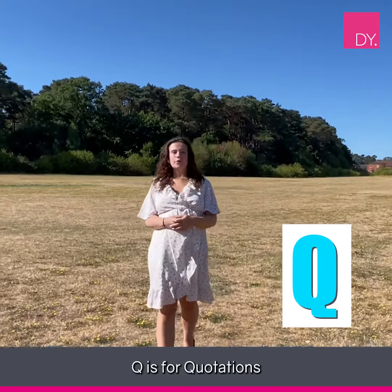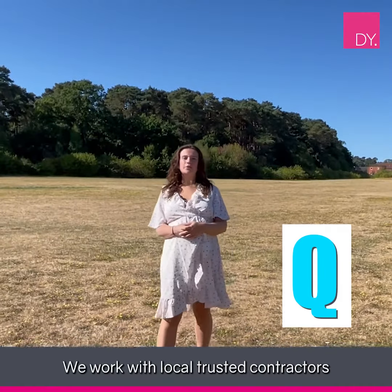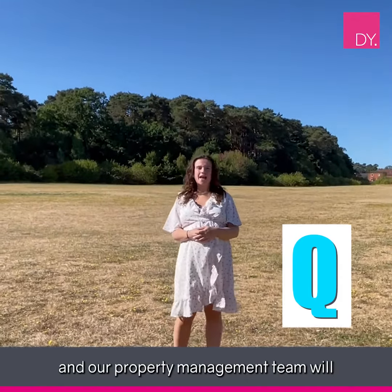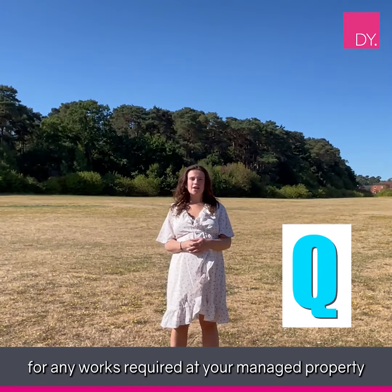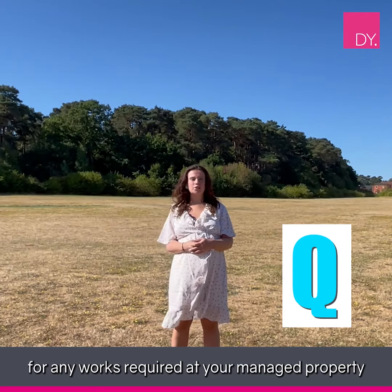Q is for quotations. We work with local trusted contractors and our property management team will organise for quotes to be provided for any works required at your managed properties.